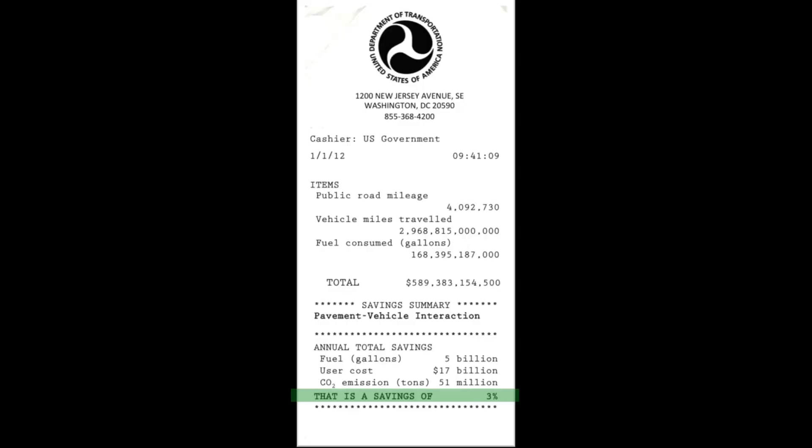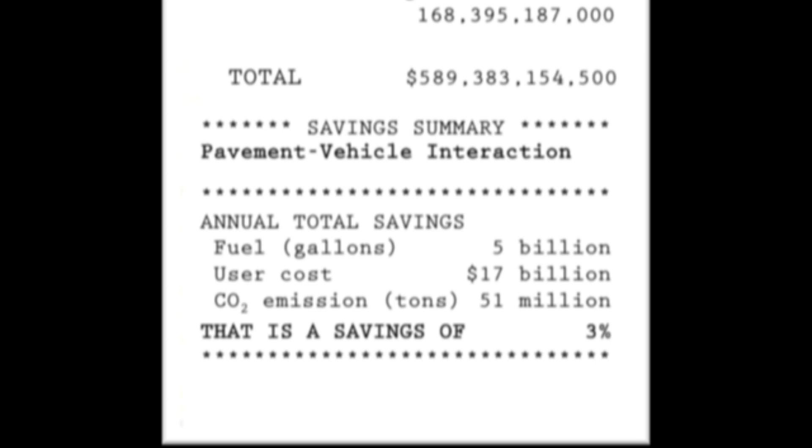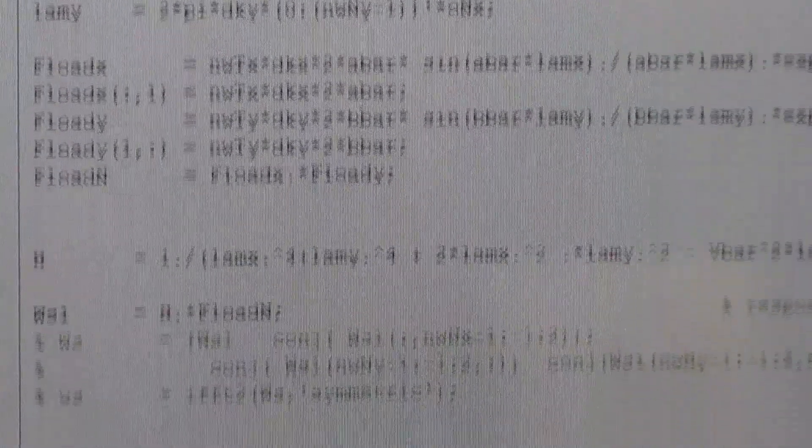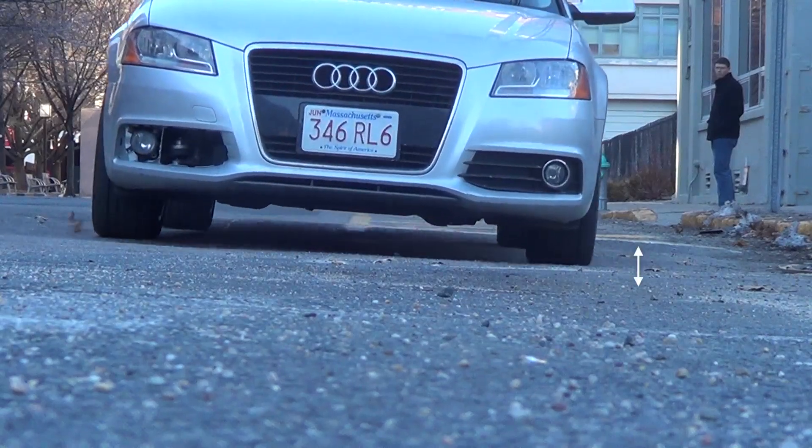We could save up to 3% of fuel by designing better pavements, which means a lot of savings and carbon emission reductions. It's the engineering models that tell us this, because you can't improve what you can't measure.